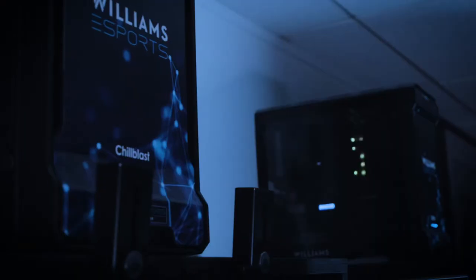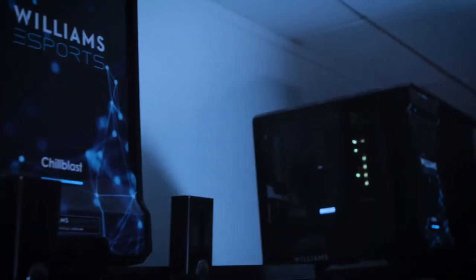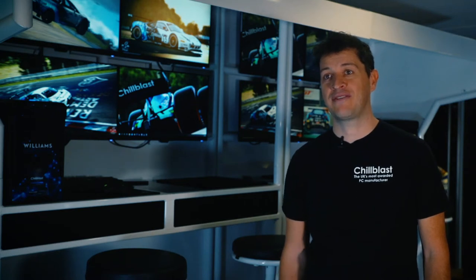Chill Blast provides PCs for use in the Williams esports lounge but also for the drivers to practice at home. The drivers are putting in thousands of hours a month of practice and it's very important that they have the same gear to use at home as they do in the Williams esports lounge.